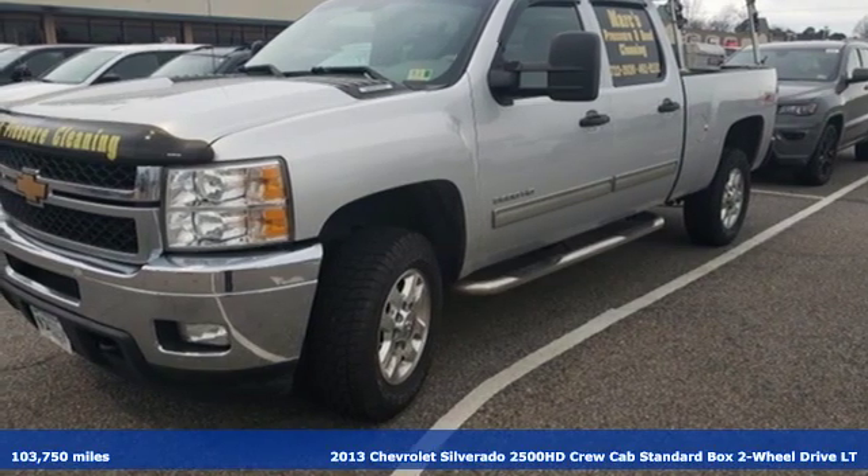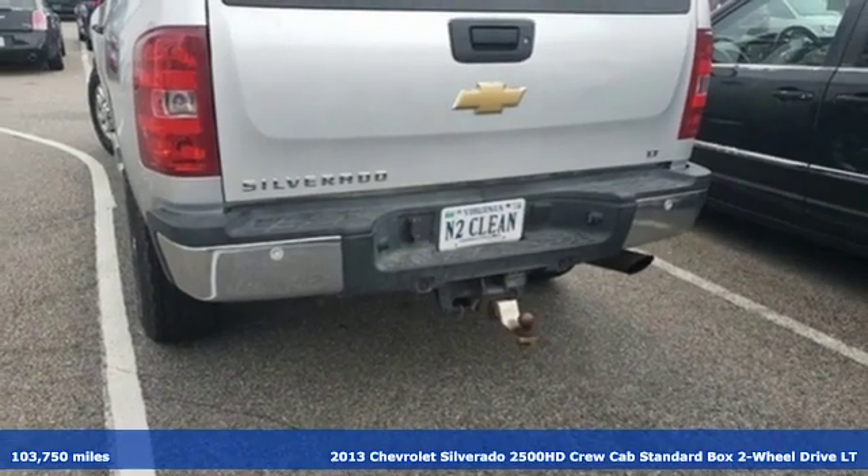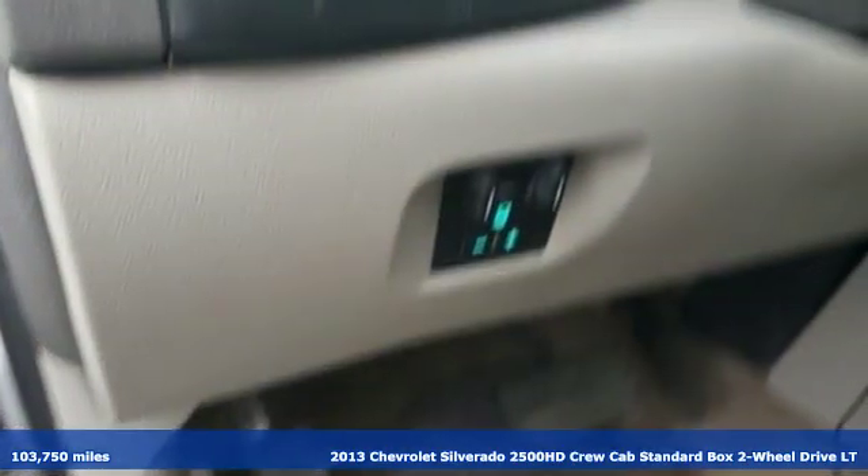Here's a 2013 Chevrolet Silverado 2500 HD. When your job calls for muscle, this truck over delivers. It comes nicely equipped with features you'll love.